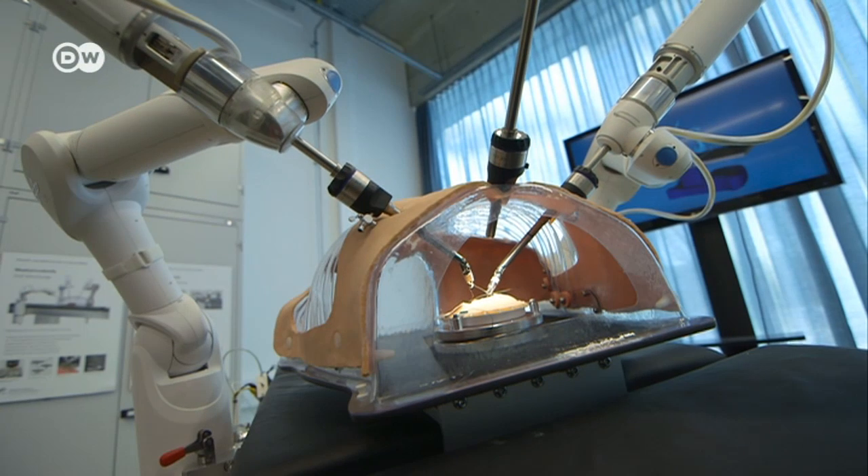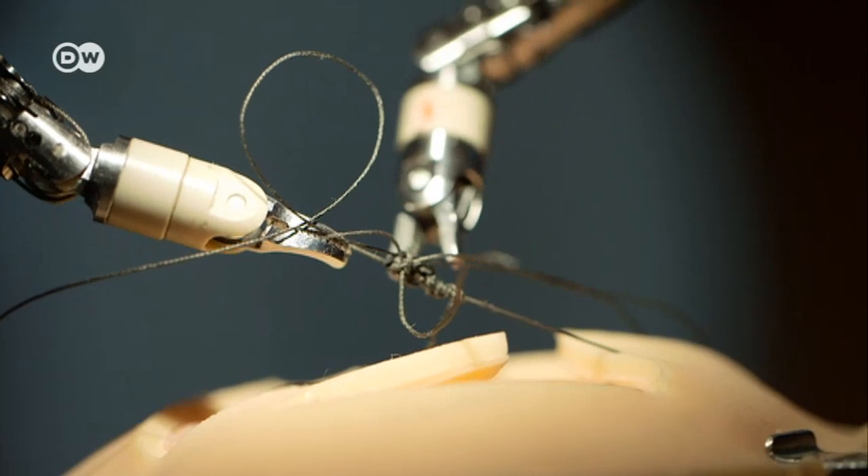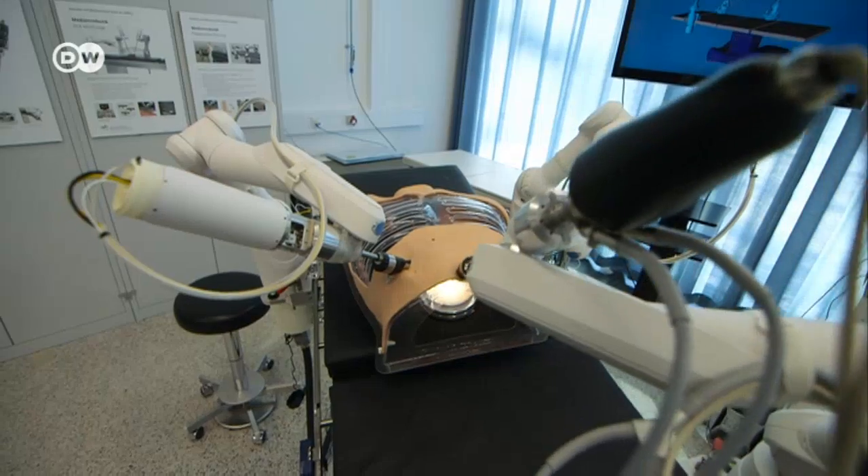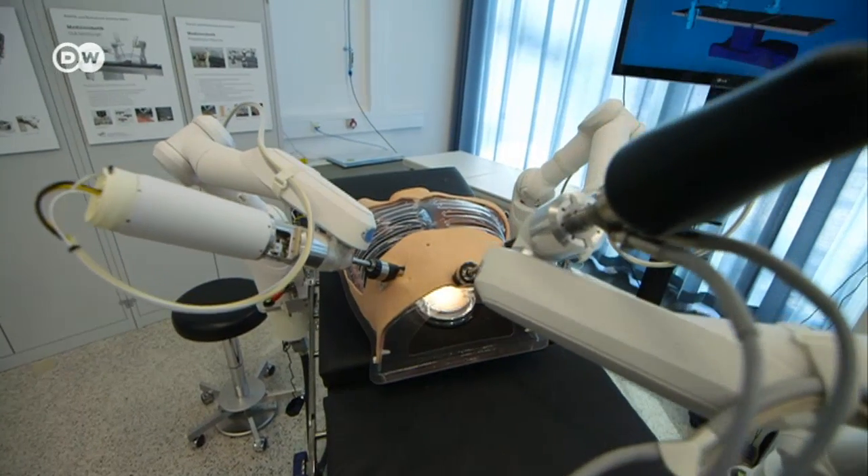The robot can enlarge or minimize the surgeon's movements and filter out shaky movements. That way the movements become much more exact and that makes the operation more precise. But also more expensive. This surgical robot currently costs one and a half million euros, but the price is already falling just ahead of its official launch.